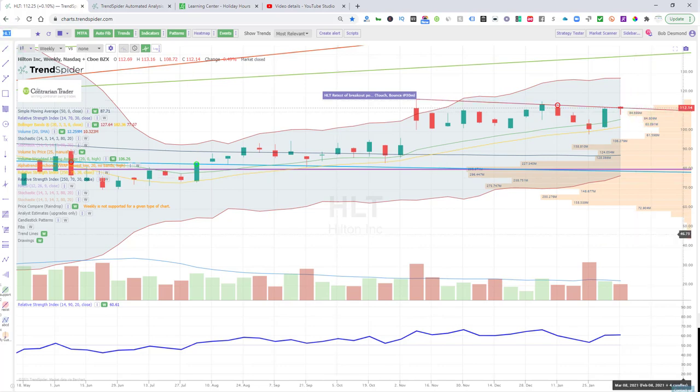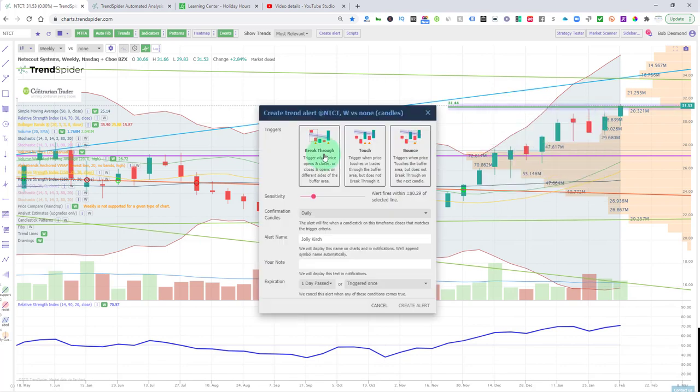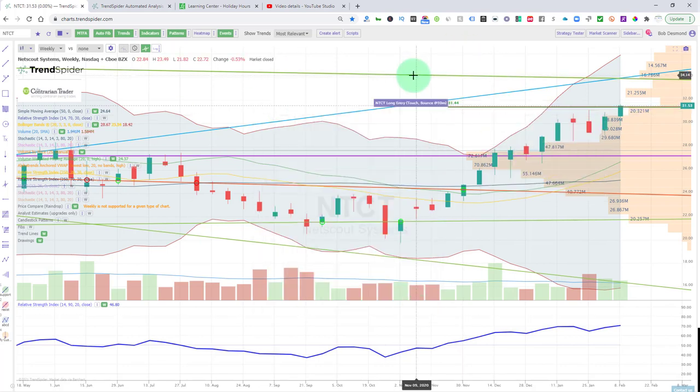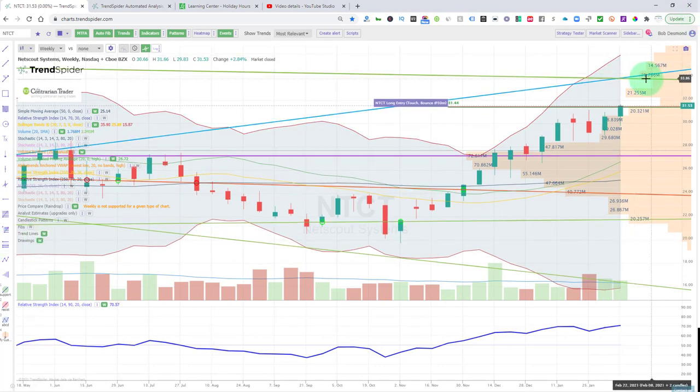Next chart up is NTCT — Netscout — weekly chart. A beautiful breakout last week above that $31.13 mark. You have a bit of a volume shelf up here at $31.44. I like that — I would like to see a retest. Our alert is now set, we're good to go here. TrendSpider's automated trend lines show we have resistance up around $34 a share.